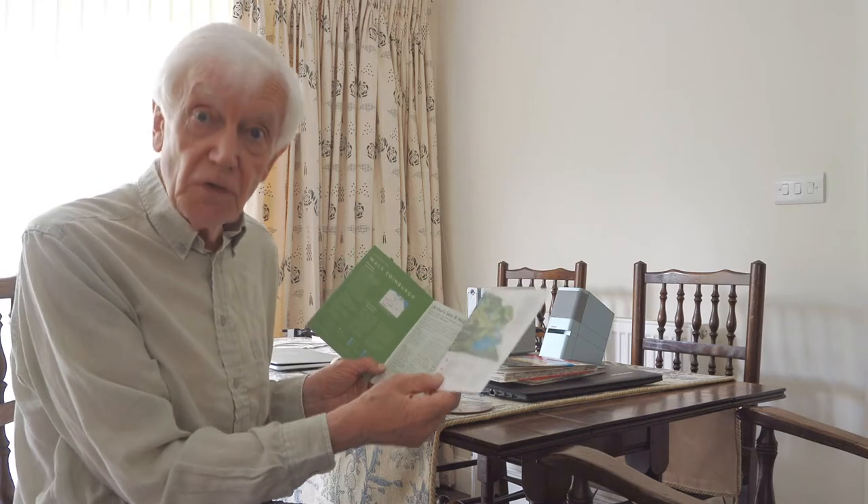Anyway, let's have a look at the programme, shall we? See how I did in difficult situations.